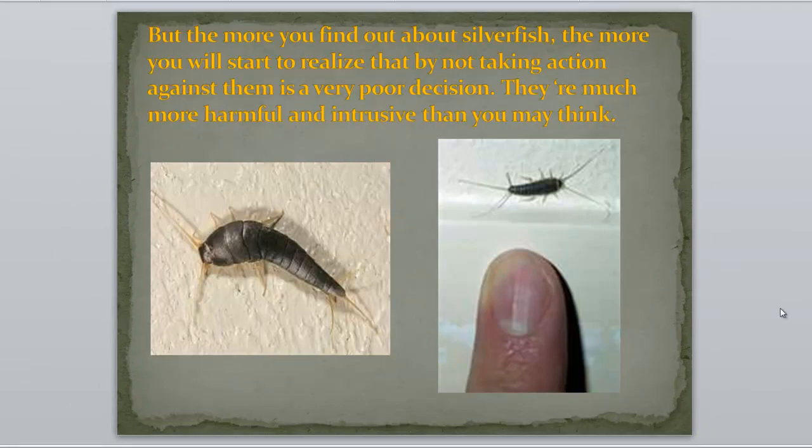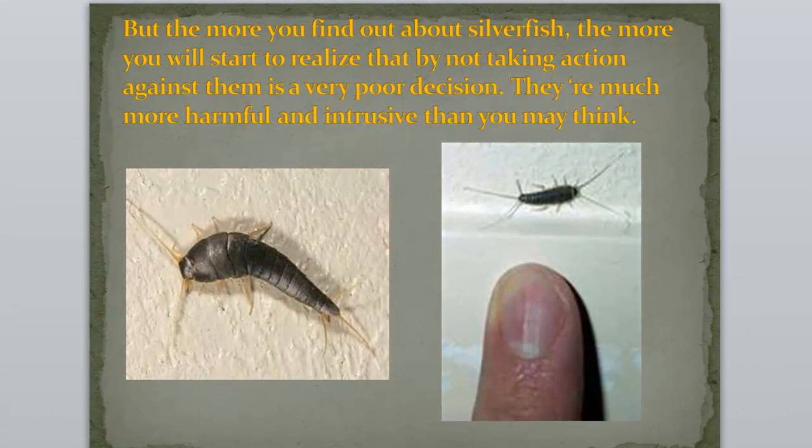But the more you find out about silverfish, the more you will start to realize that not taking action against them is a very poor decision. They're much more harmful and intrusive than you may think.